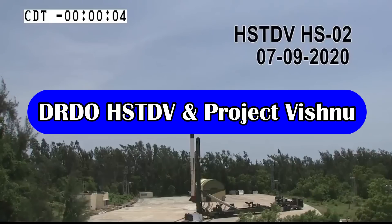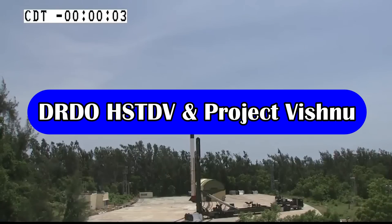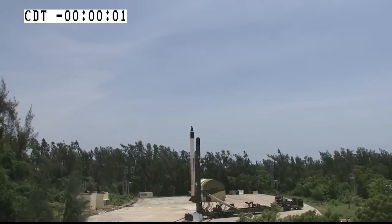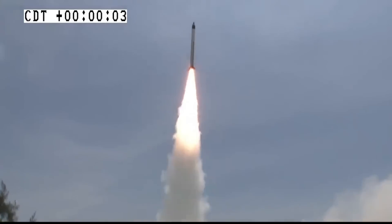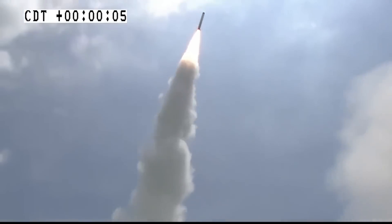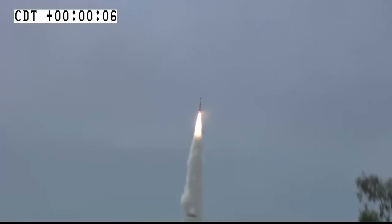DRDO is also working on developing a Hypersonic Technology Demonstrator Vehicle, or HSTDV, which is powered by a scramjet engine and will be used to develop hypersonic cruise missiles. The development of an HSTDV-based cruise missile has commenced under the project name Vishnu.